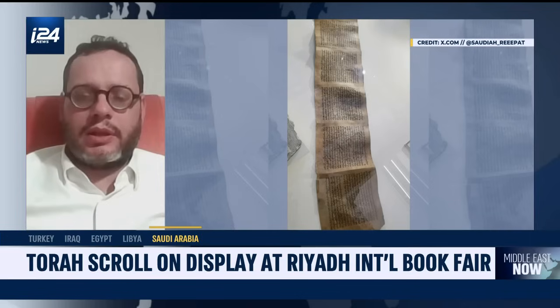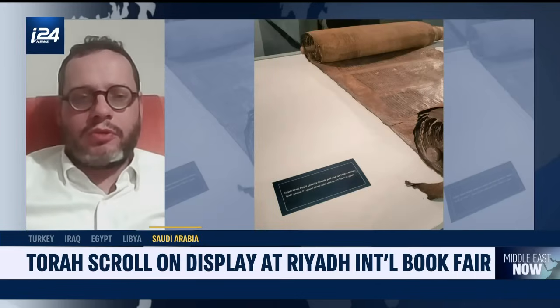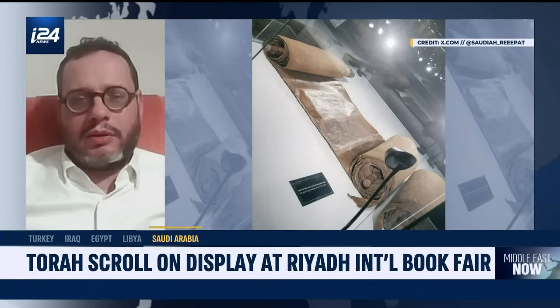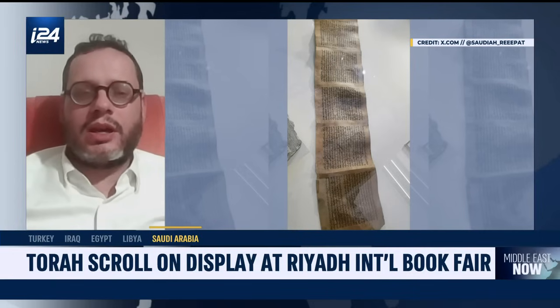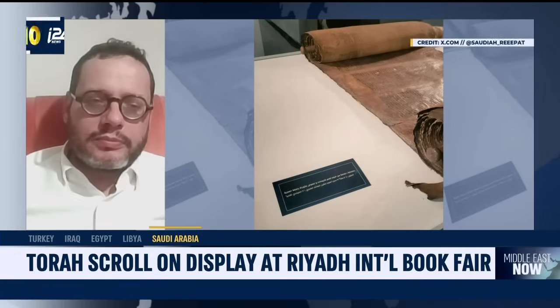It is complete — am I right? Because if it wasn't complete, it wouldn't still exist, is that right? Not necessarily, because we have fragments also, and fragments are very important to keep if they still remain. In this case, it seems to be a complete Sefer Torah or Torah scroll — not the Bible, but basically the five Chumashim, the five books of Moses.